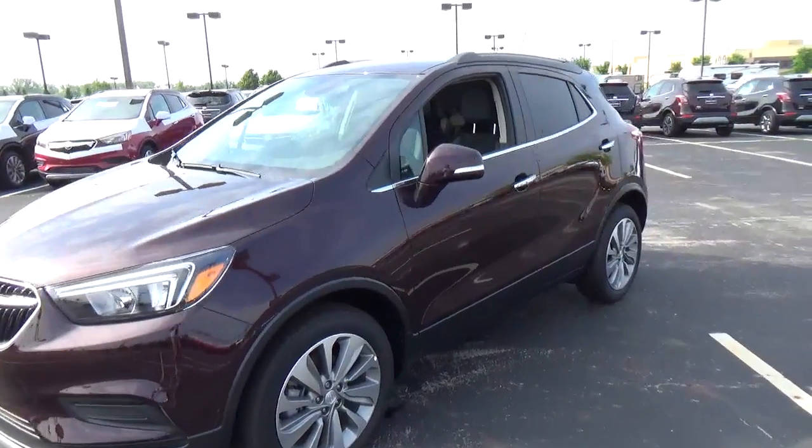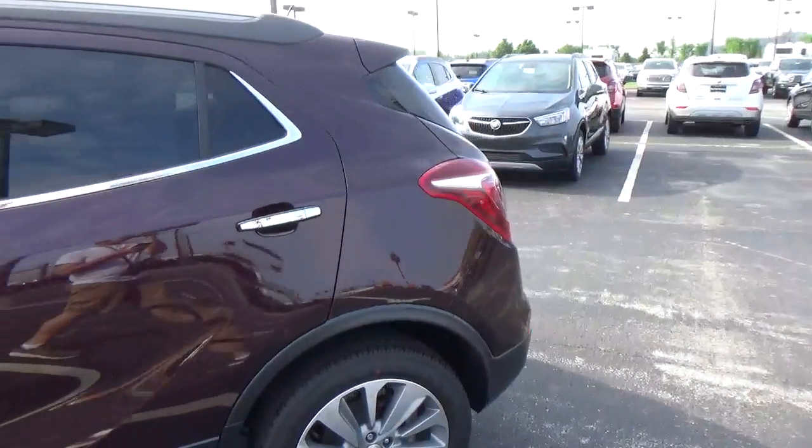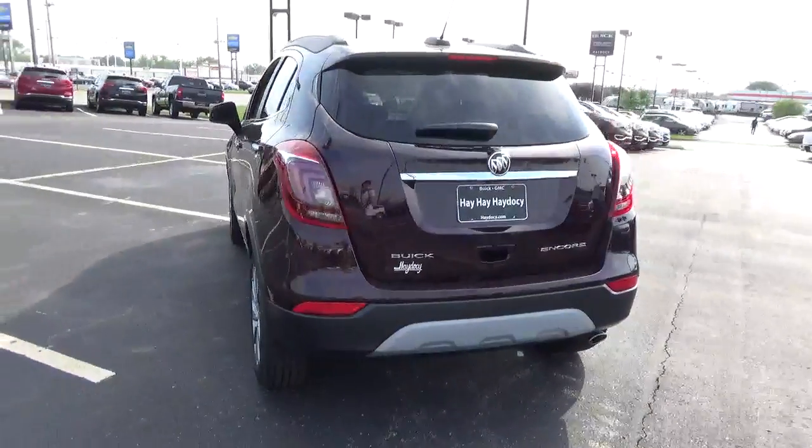Today we've got a 2018 Buick Encore Preferred with a Black Cherry exterior, an ebony interior, 1.4 liter 4-cylinder engine, and automatic transmission.